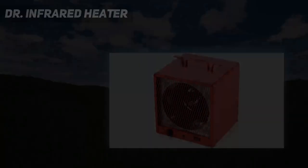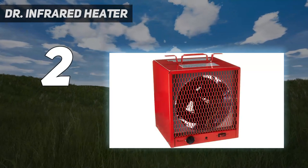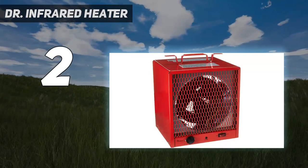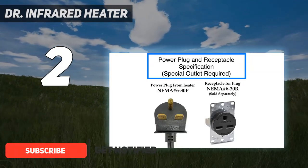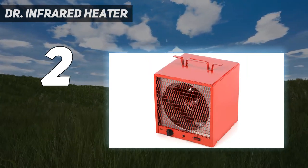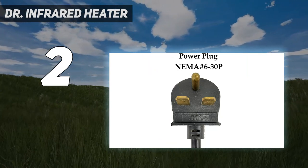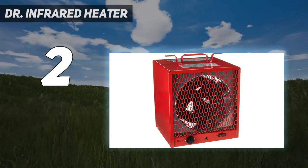Number 2 on my list: the DR Infrared Heater. The DR Infrared Garage Heater is one of the best-rated garage heaters on Amazon, with almost 1,000 satisfied purchasers. This industrial compact radiant infrared heater produces 18,500 BTUs at full power and is blower-assisted, taking a garage from 40°F to 70°F even in a space that doesn't seal up really well.